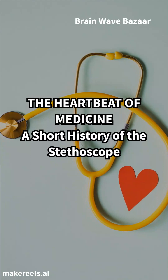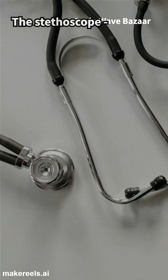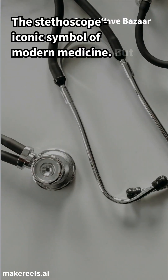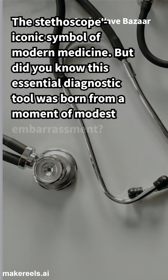The Heartbeat of Medicine: A Short History of the Stethoscope. The stethoscope, iconic symbol of modern medicine — but did you know this essential diagnostic tool was born from a moment of modest embarrassment?